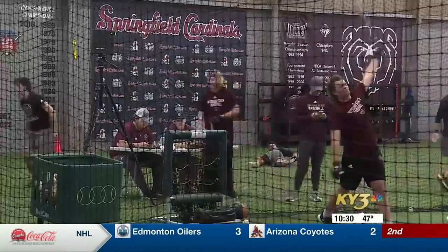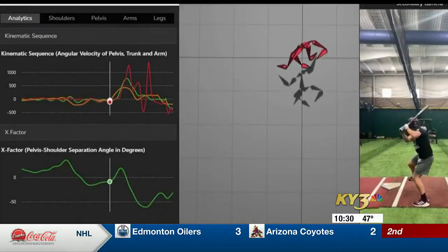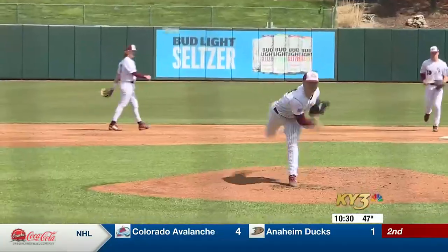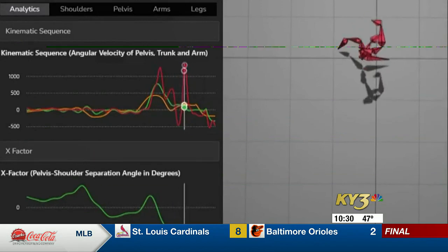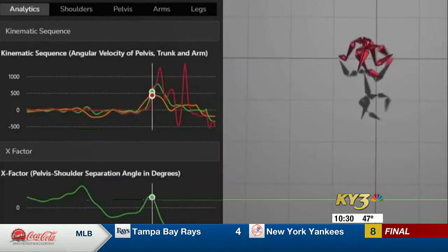Missouri State was the first college program to work with Uplift Labs, giving the Bears a detailed look at what happens on every swing and every pitch. It just gives us something that our eyes can't see — how fast a ball is thrown or hit, how fast their limbs are moving, how they load and unload, how explosive they are. If my pitches start moving differently, it's easy to look at that and just be able to correct it.